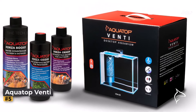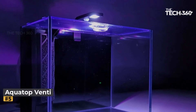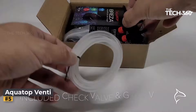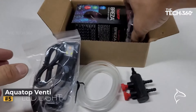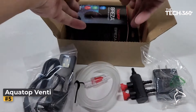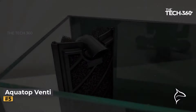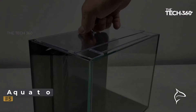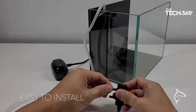Number five: the Aquatop Venti Aquarium Kit. This is a remarkable all-in-one glass fish tank that combines style and functionality. With its sleek and modern design, this two-gallon showcase aquarium offers a hassle-free installation and maintenance process. Designed to create an ideal freshwater environment, this desktop aquarium kit is suitable for a variety of aquatic creatures including betta fish, shrimp, guppies, small fish, and freshwater invertebrates.